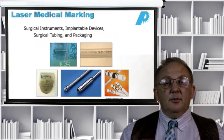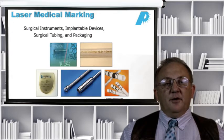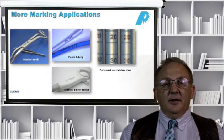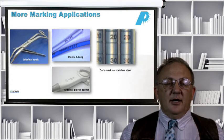Laser marking is everywhere — on surgical instruments, on the actual implanted devices themselves, on surgical tubing, on packaging. For things like surgical instruments and packaging, the marks can be fairly large and fairly gross, with perhaps a heat-affected zone that doesn't matter. But if you're talking about implantable devices, the actual mark probably needs to be very clean and such that you can't actually feel it when you run your hands over the device.